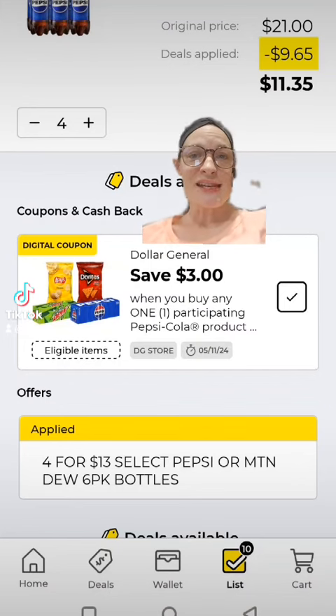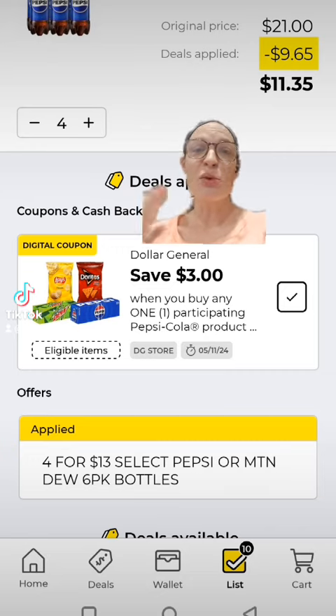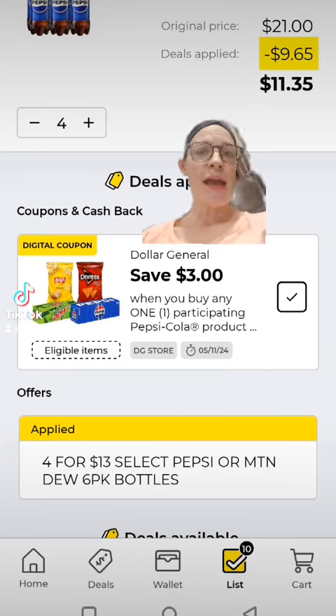So this week, select six packs of Pepsi products are on sale four for $13, so we're going to get four of those. You want to clip this $3 off one select Pepsi and Frito-Lays product — make sure you clip that coupon in the app.